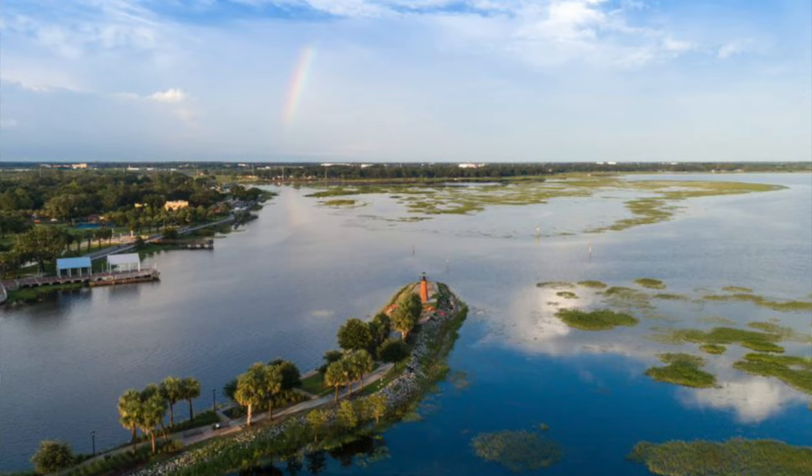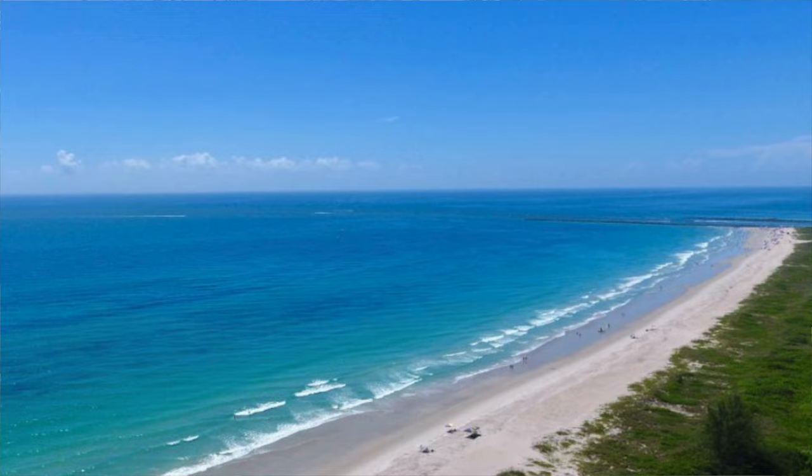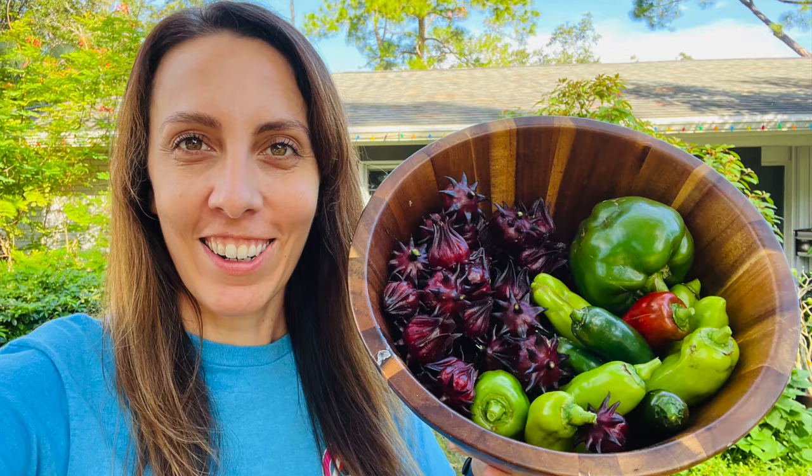We've got lakes, we've got canals, we've got springs, we've got the Gulf of Mexico, and of course the Atlantic Ocean. And so while the rest of the country is starting to get out scarves and cute little outfits to wear while they drink some pumpkin spice, we're really warm still. And the biggest thing on our mind is just avoiding hurricanes.